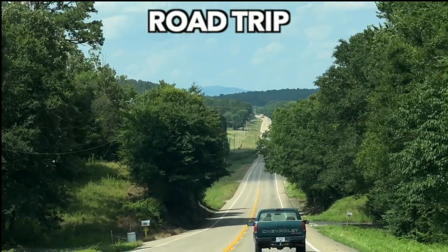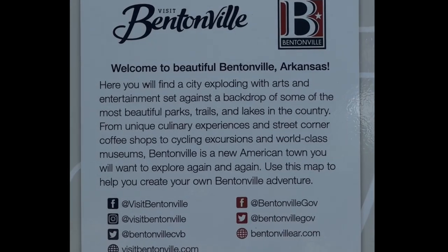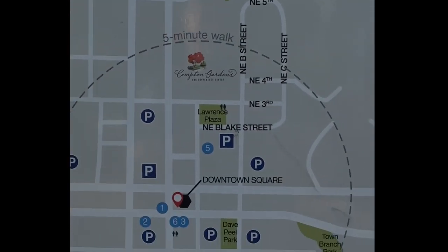Road trip! We're going to go to Bentonville, Arkansas, home of Walmart. And a lot of other things, as you're going to see.